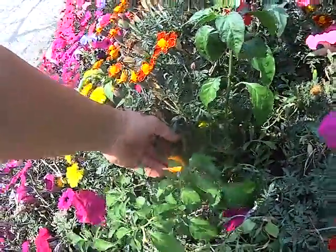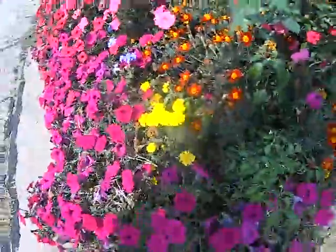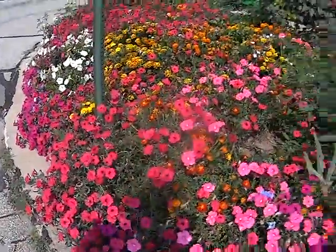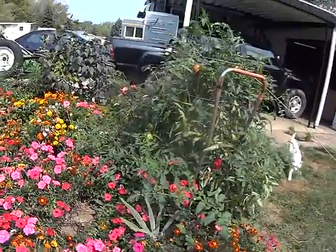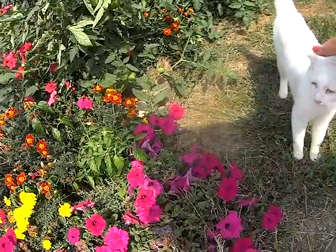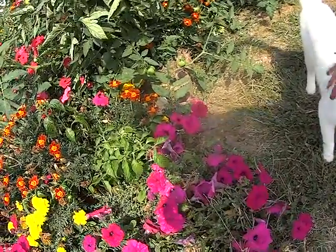If somebody knows what type of pepper this is, let me know. I'm going to have to ask some of my other gardening friends. Flowers are dying, but flowers are coming out really well. Here comes one of the kitties. There's the red tomato. Here's that baby. Yeah, with Yoda.